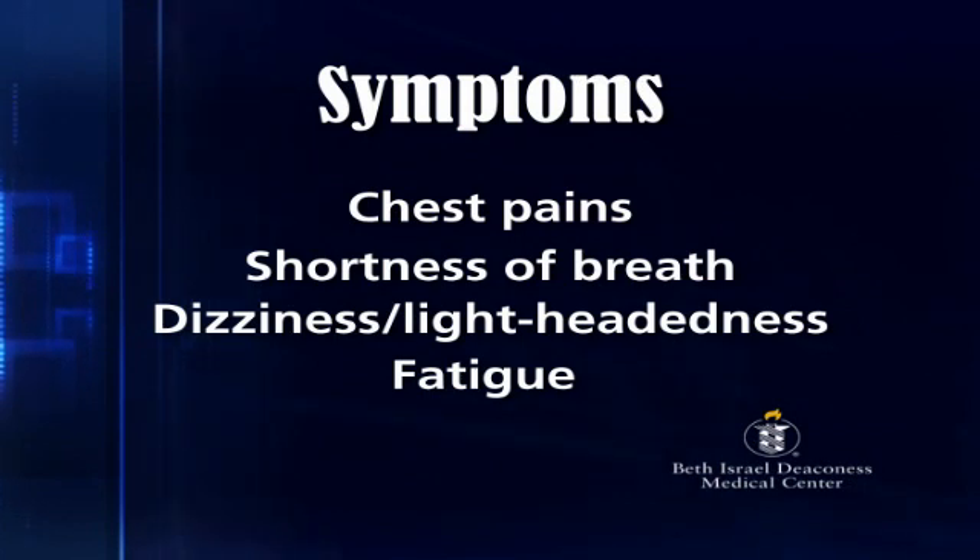Because when these symptoms develop, we know that the next year or two for the patients are very problematic years, with hospitalizations and sometimes even cardiac death. And what we want to do is intervene when these symptoms develop, before the patients experience these very serious outcomes.